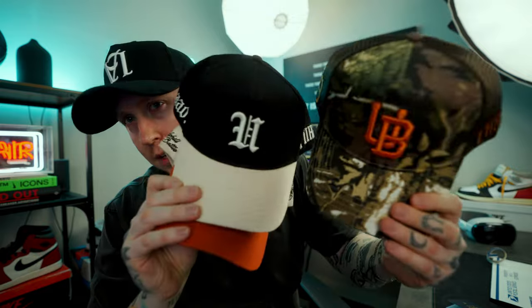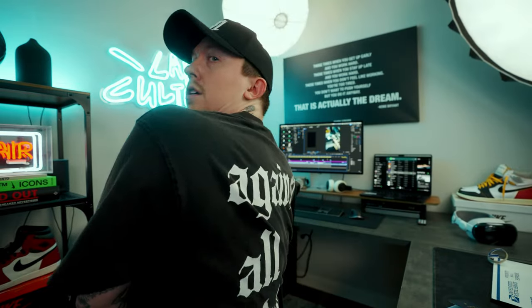A buddy of mine, Scott, is a co-owner of a company whose clothes I wear a ton of. My shirt right here says AAO — it's their new collection called Against All Odds. The company is called Uphill. They have a new drop going down this week, so I got some of their hats and a couple of tees. Look at the back of this shirt — sick. I'll leave a link to their page down in the comments. You have to always support your friends, especially your creative friends.